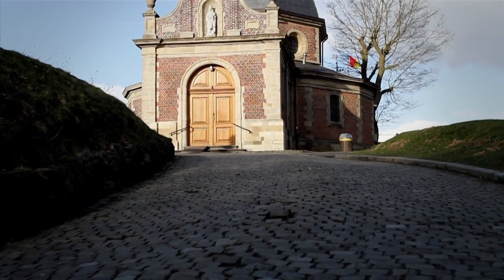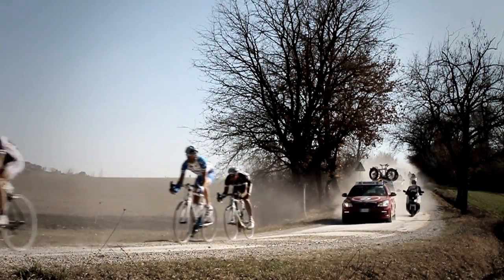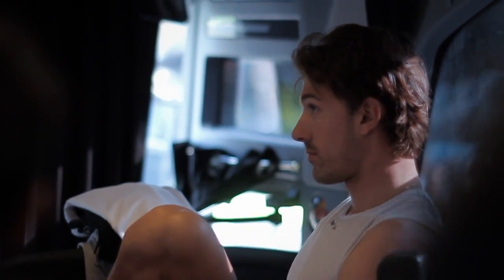When you see the Tour of Flanders, Paris-Roubaix, and those classic races with cobbles and holes and gravel stuff, they are different because there's something not like normal road where you can just cruise — there's just something more about those races.